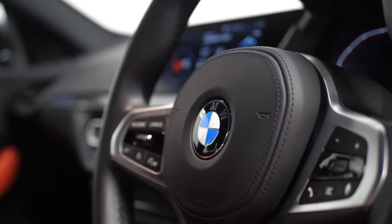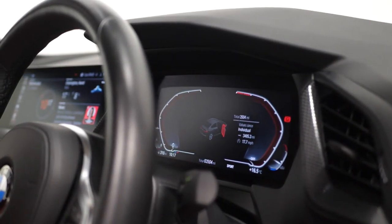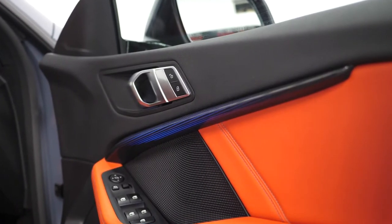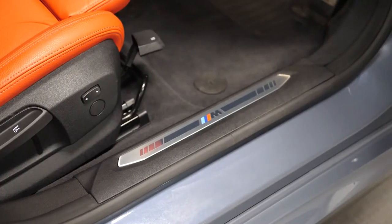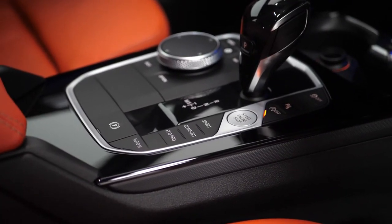You have cruise control and your audio buttons accessible from the steering wheel. You have the BMW live cockpit display. Your automatic 2 zone climate control. The interior trim in the illuminated Boston finish. The M tread plates. Your eco pro mode, comfort and sport modes all accessible from the centre console.